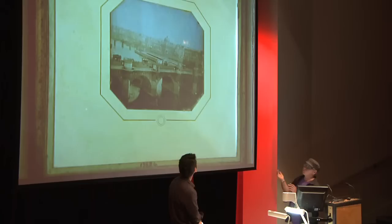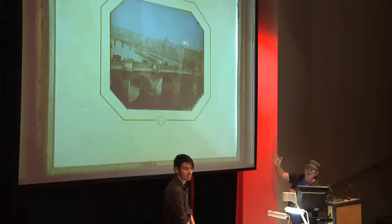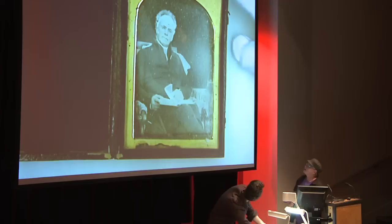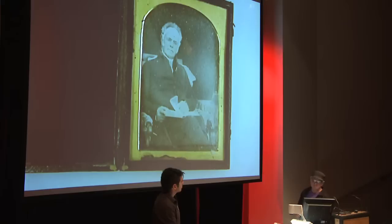Something notable about daguerreotypes: with a low-power microscope or a powerful magnifying glass, you can actually read the posters on the bridge. A funny thing about the early ones — they're back to front. The daguerreotype hadn't advanced to a stage where they'd developed a reversing mirror on the camera. Daguerreotypes were very popular for portraiture, and it doesn't matter with portraits — we all know our faces from the reversed image we see in the mirror anyway.